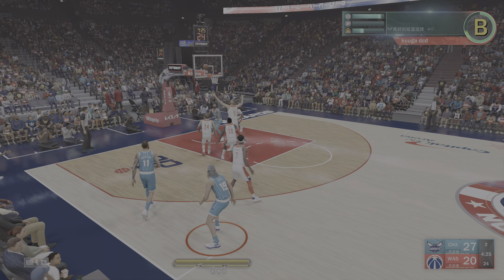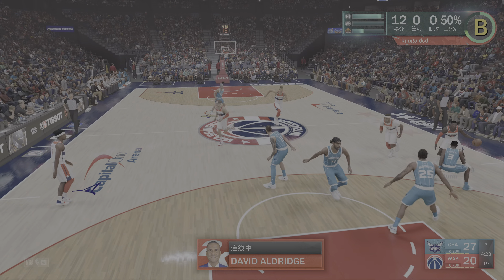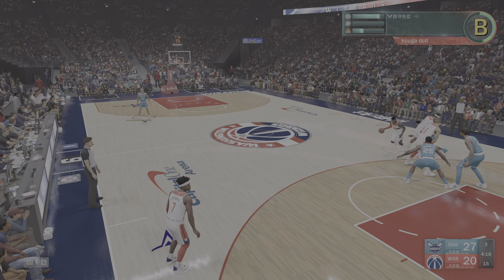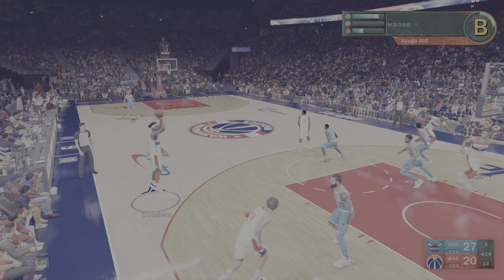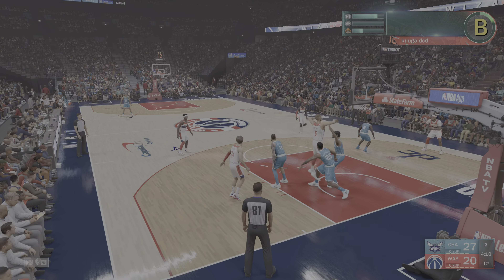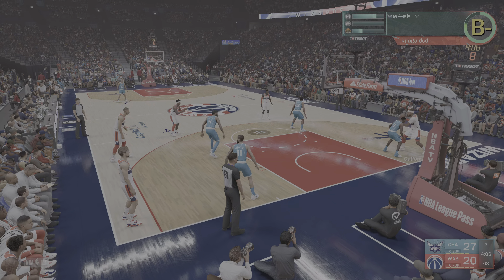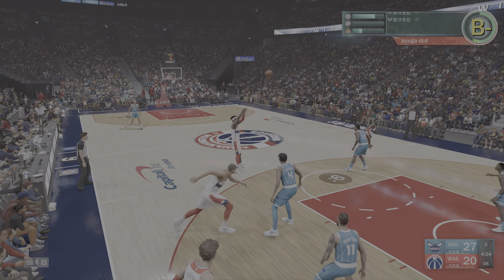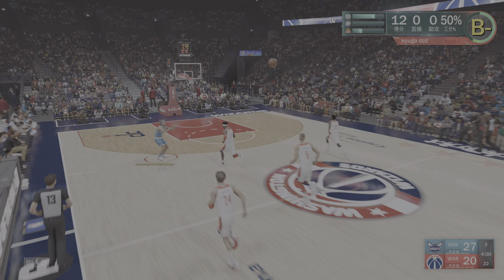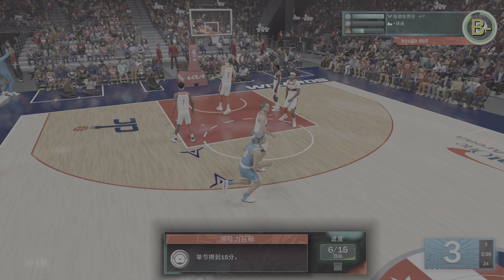And now the latest from our reporter, David Alden. Thanks, Kevin. Wizards ownership has promised to never hit the hard reset button, as we saw from teams in recent years like the Sixers. But the fact remains that this is a franchise that last enjoyed a 50-win season in 1979. So for the patient, diehard fans in the DMV, the wait for a true contender may take a lot longer. Well, time will tell, David. Thanks.